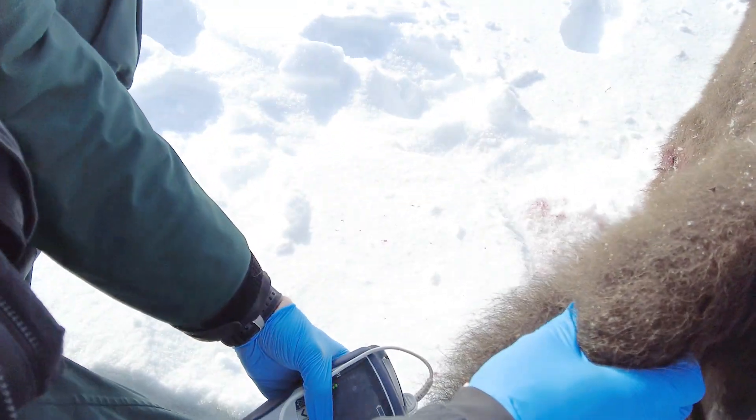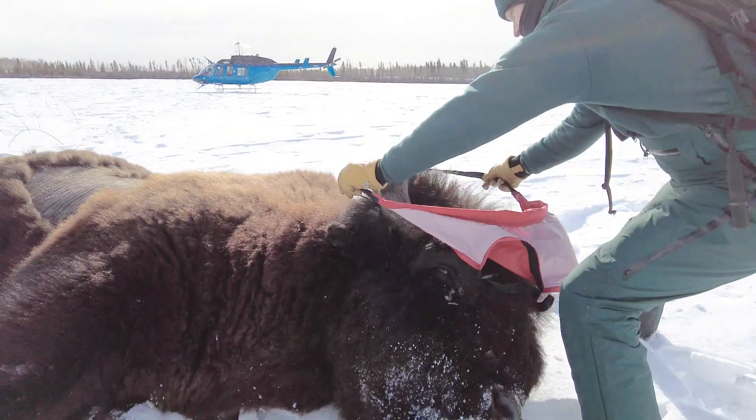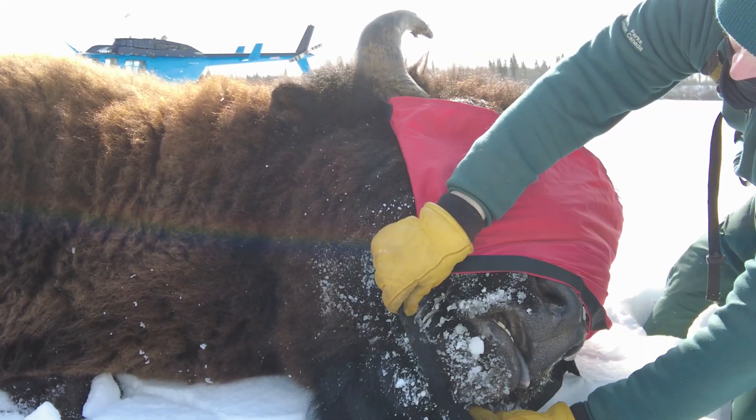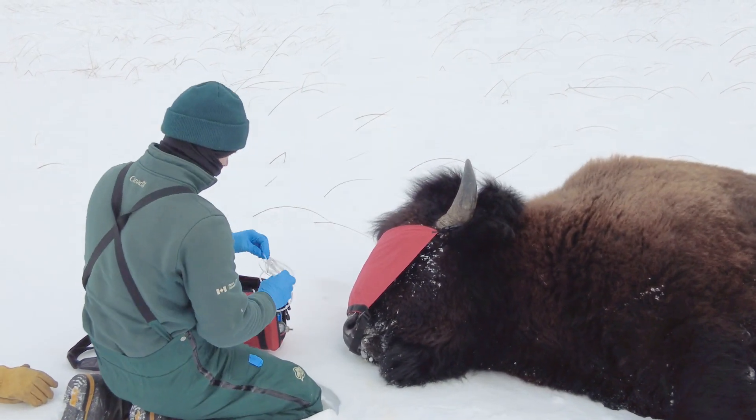So then we're going to check the vitals, make sure he's doing all right. We're at 87. That's decent. We'll put a blindfold on him to reduce any visual stimulation, hook him up on oxygen, and then we'll start taking our samples.